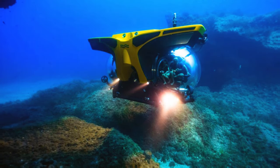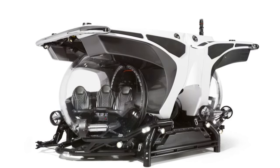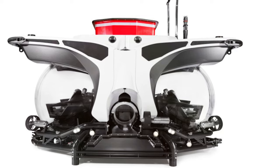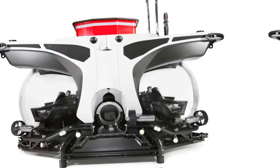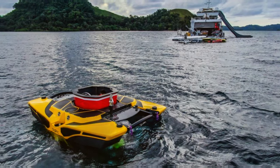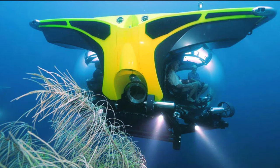With expansive acrylic windows providing mesmerizing 360-degree views of the underwater world, guests are treated to a breathtaking spectacle of marine wonders in absolute comfort. Specially designed seats ensure maximum legroom and headroom, guaranteeing a spacious and luxurious experience for all aboard. At the forefront of environmental consciousness, the Cruise Sub is powered by batteries, emitting no pollutants and offering an eco-friendly approach to underwater exploration. Prices start at $2.9 million USD.